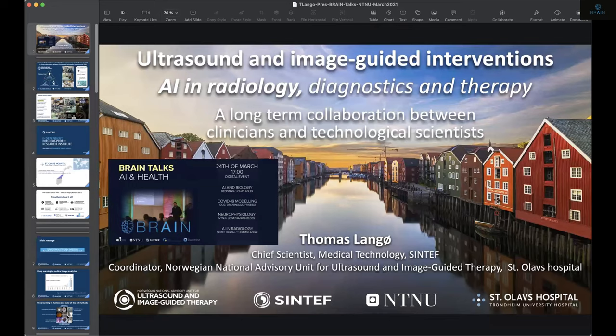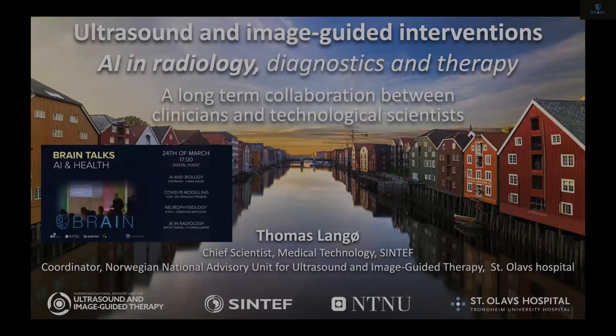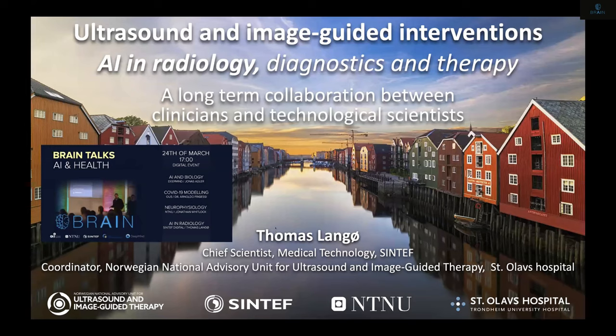Thank you very much. I'm going to try to share my presentation. You can hear me and see my slides now. We hear you well, so thank you for the invitation. I'm going to talk about, or I was asked to talk about, AI in radiology.